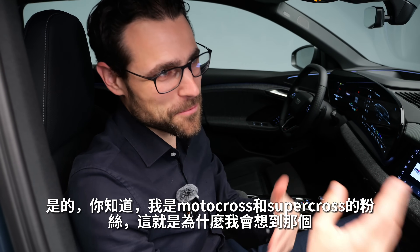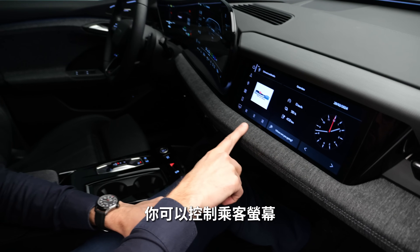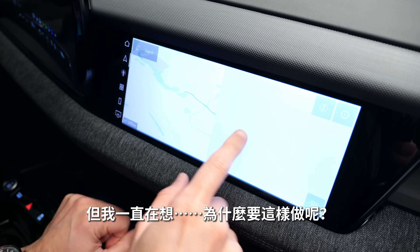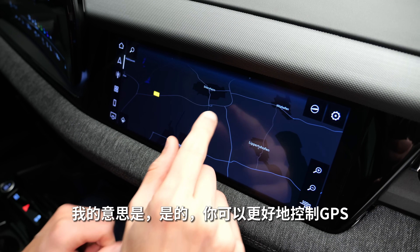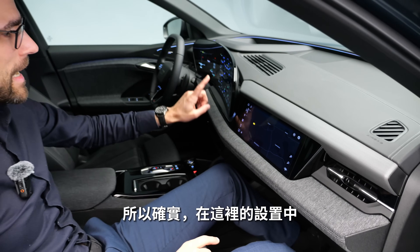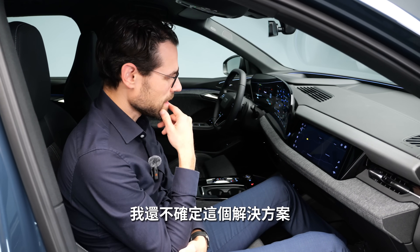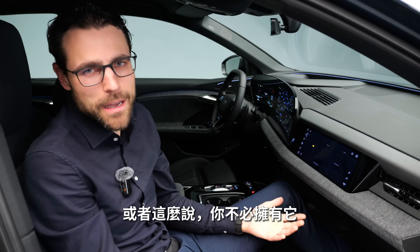If you're a passenger in the Q6 e-tron, you have one advantage: you can control the passenger screen, which mirrors what you see on the left infotainment display. However, the question is whether that's truly useful — you could control the GPS a bit better since the left screens lean toward the driver. Still, as a passenger you'd really have to reach over to the left screen. It's a trade-off, and in most cases the passenger screen may not be a very useful option.